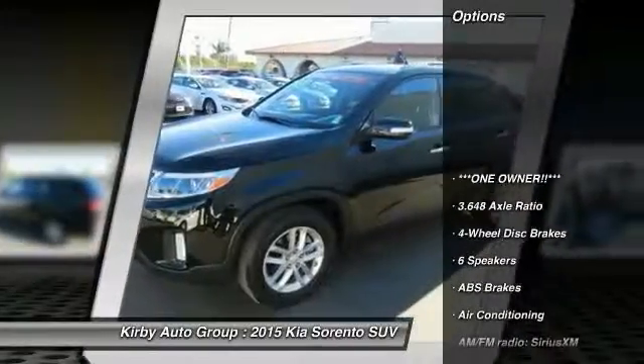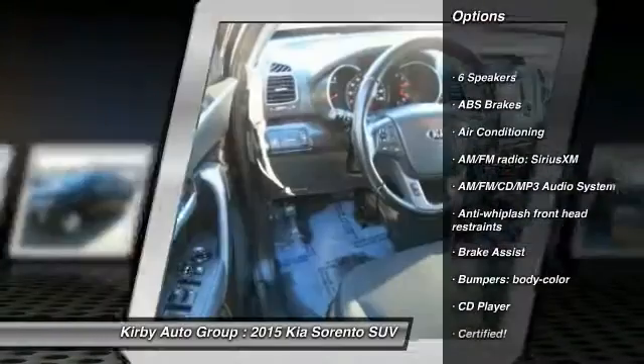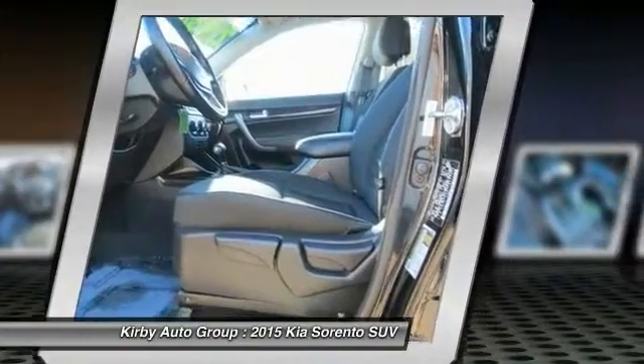Traction control, dual airbags, power steering, air conditioning, front four-wheel disc brakes, AM FM stereo with CD player, trip computer, CD player, power windows, rear window defroster.